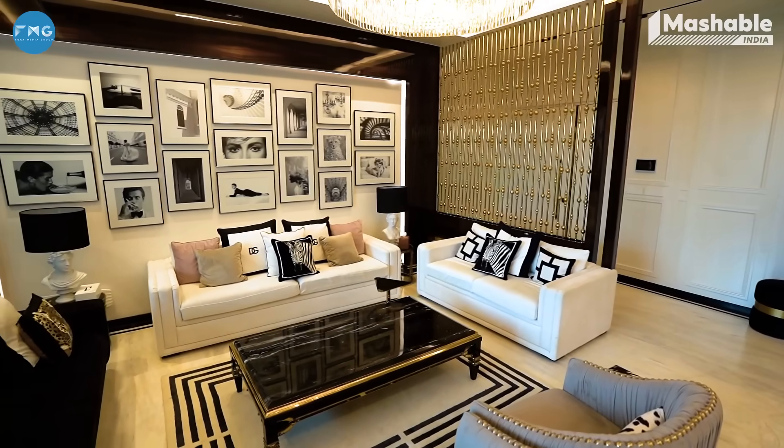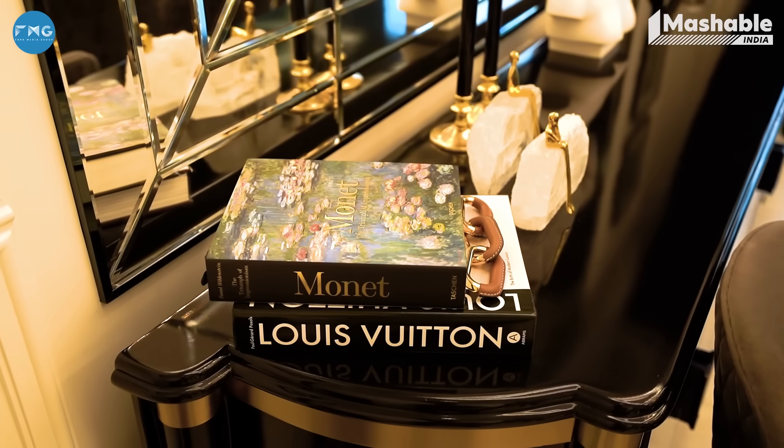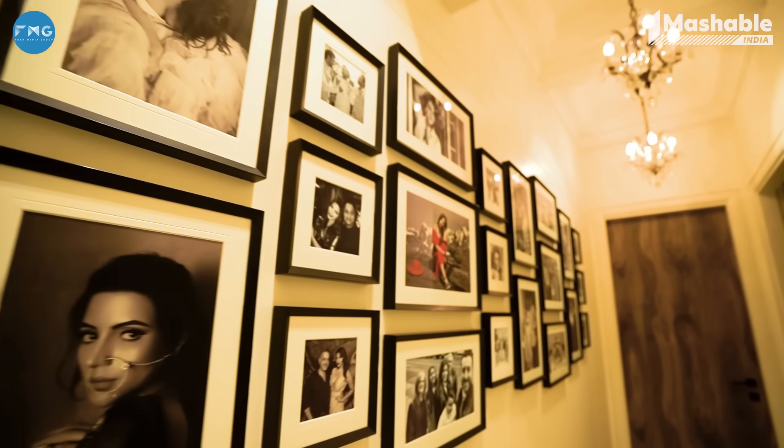Everything here is very clean — right amount of stuff, right amount of furniture, right amount of frames. As I grow in my spirituality, I think I am becoming more and more clear and clean in my thought process as well. So that is what you see in this house.